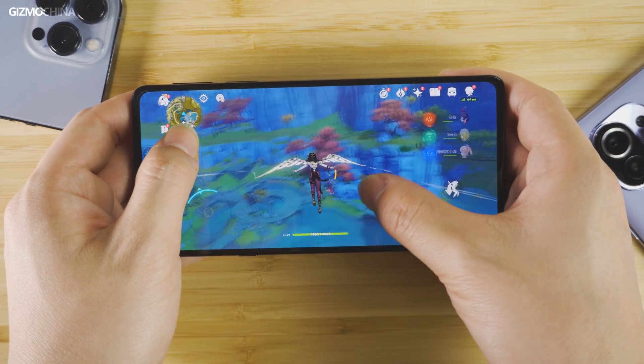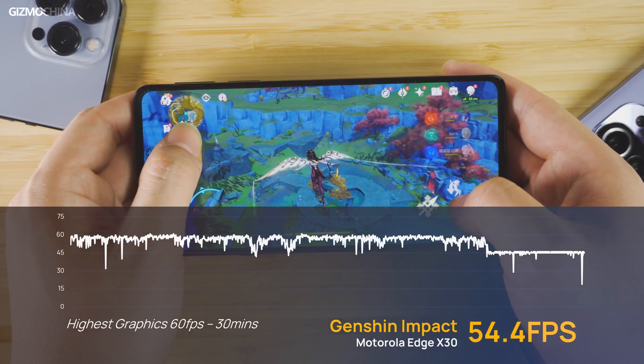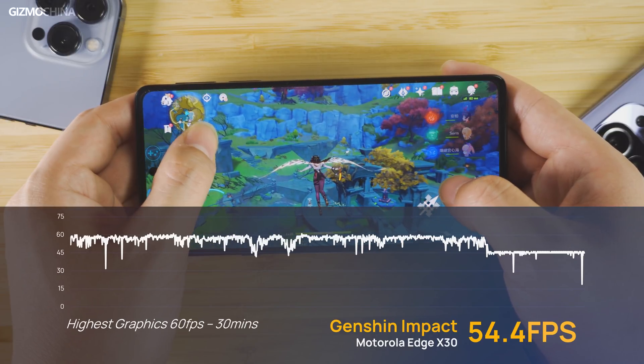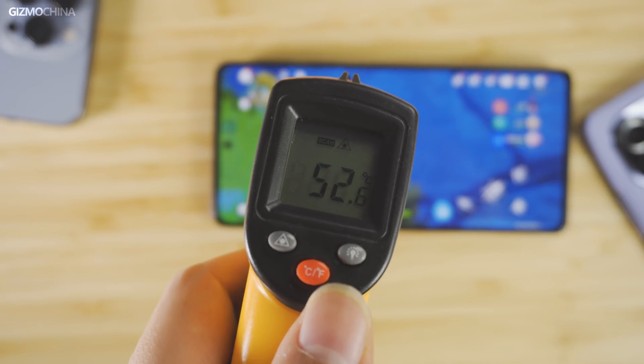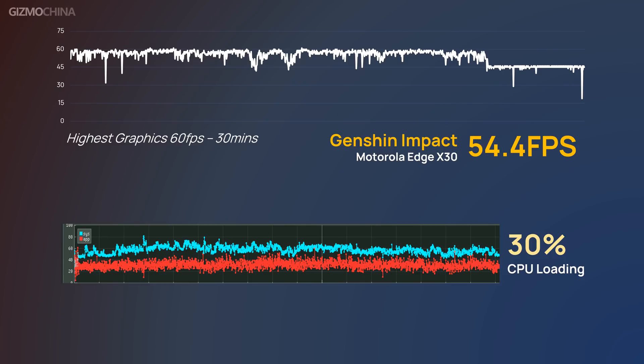We ran Genshin Impact under the highest graphics settings at 20 degrees. The result was not bad and the gaming experience got slightly improved with a pretty high frame rate in the first 15 minutes. But since the game hasn't unlocked the 60 frames per second limit, CPU loading only remained around 30% and we were probably not able to access the peak performance of the chipset. However, we still encountered a similar throttling issue found on all Snapdragon 888 phones — due to high temperature and power consumption, the large core slowed down and the frame rate fluctuated, eventually stabilizing at 54.4 frames per second on average.